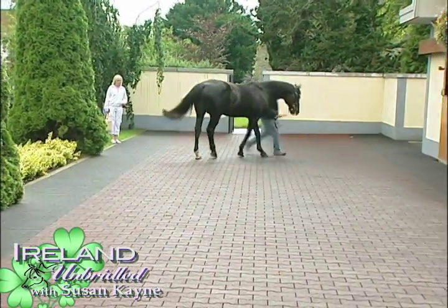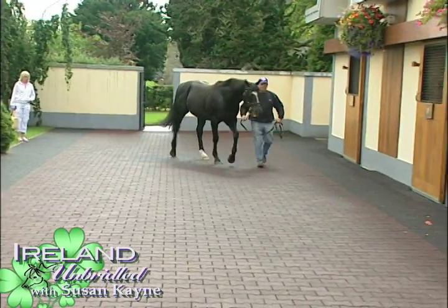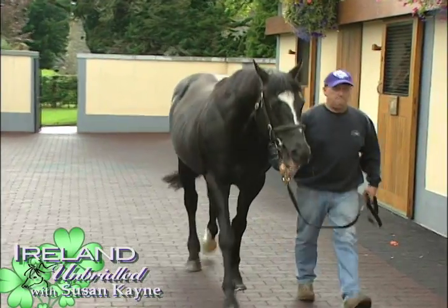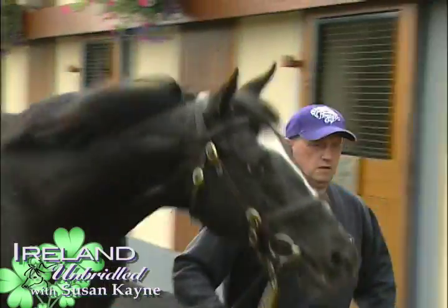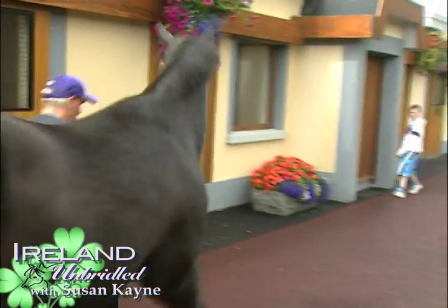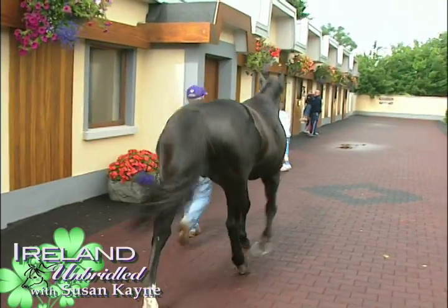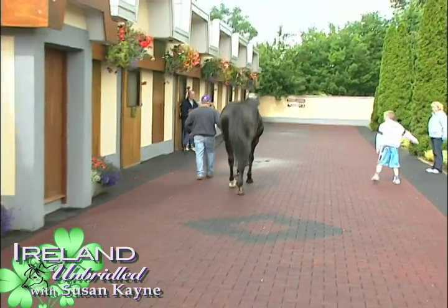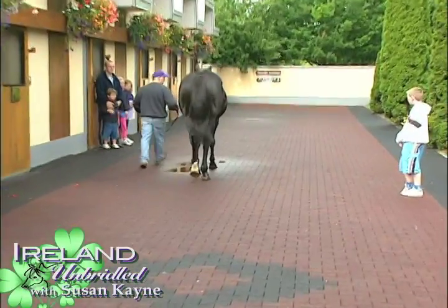He is correct, meaning there is no deviation in the trajectory of his hoof and leg as it leaves the ground, steps forward, and returns. This build empowered him to earn championship honors as a two-year-old and pass the same onto his daughter Six Perfections, who won the Breeders' Cup Mile under Jerry Bailey.